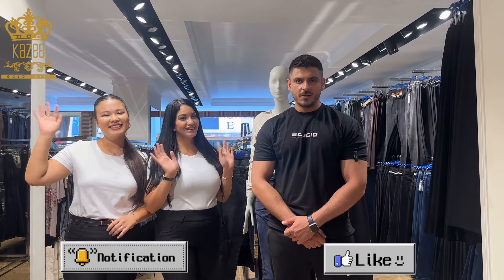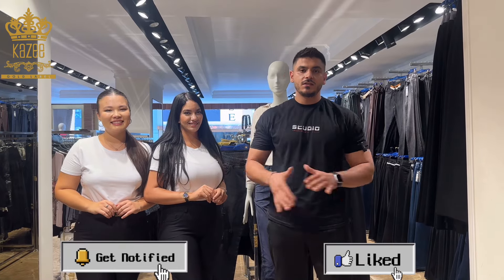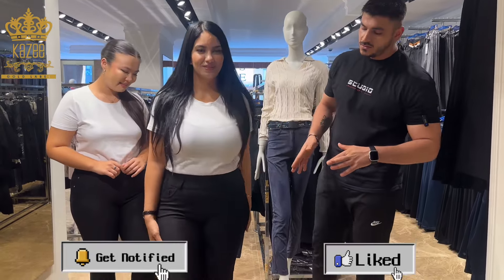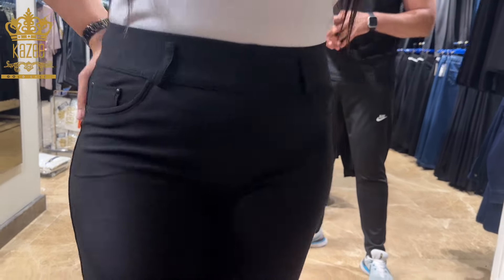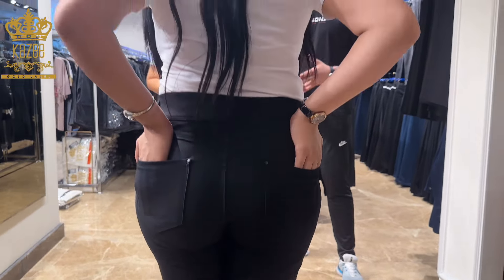Hey dear customers, this is Mahmoud again from Kazi Company. Today we are on the first floor — as you see, this entire floor is for pants only. I have too many designs to show you in this video. One of them is this one, as you see it's a plain design.